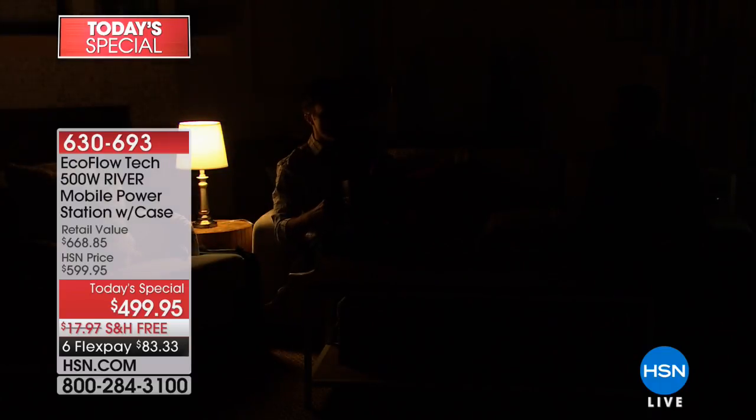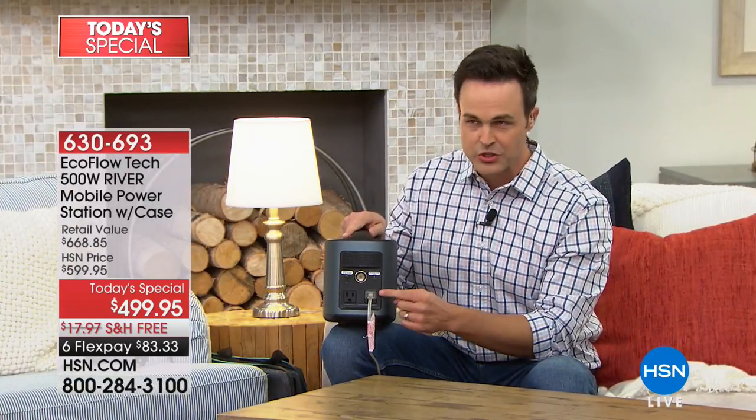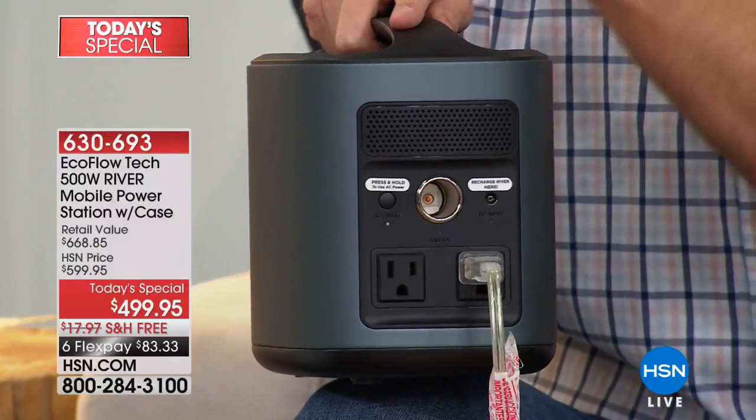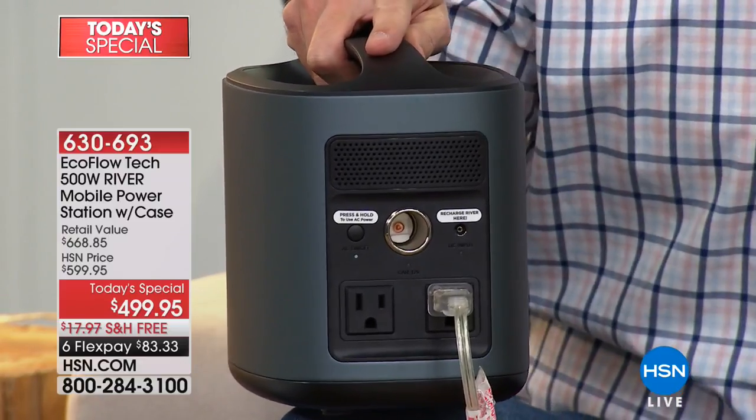When a natural disaster happens, we think about shelter, food, and water — but one of the most overlooked necessities is power. Watch: the power goes out, there are no lights. But river to the rescue — there's a lamp over my shoulder powered by one of the two AC wall outlets on the back of the river. That sets the river apart. It will power a traditional household lamp for over a hundred hours — more than four days. FEMA recommends three days of supplies after a natural disaster; this gives you light for over four.